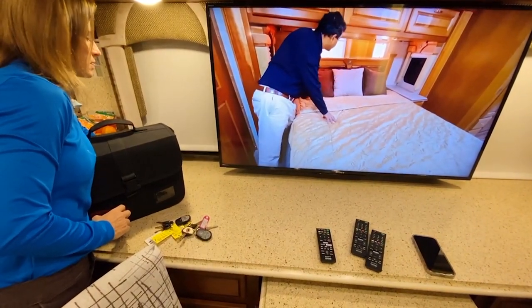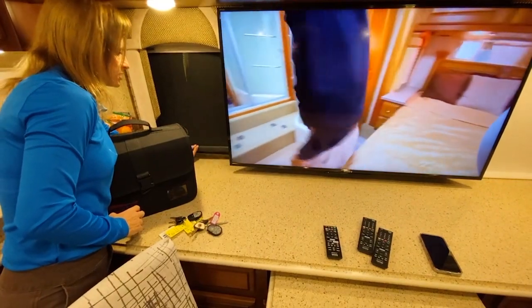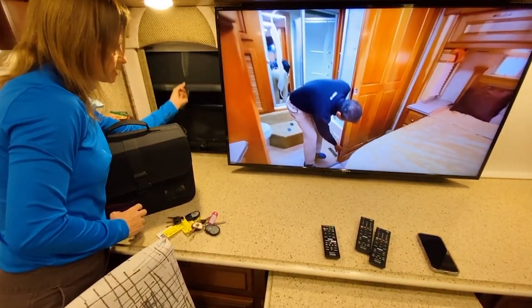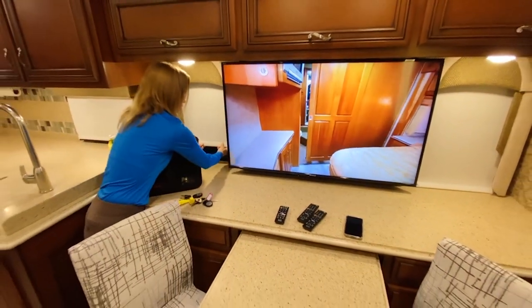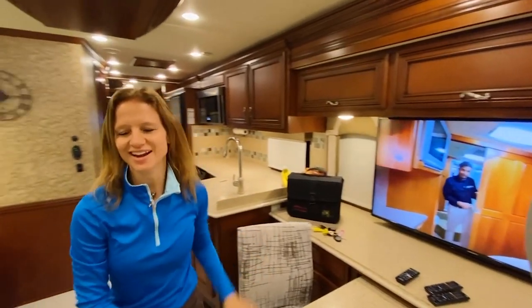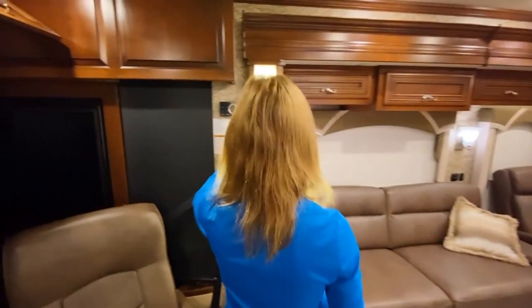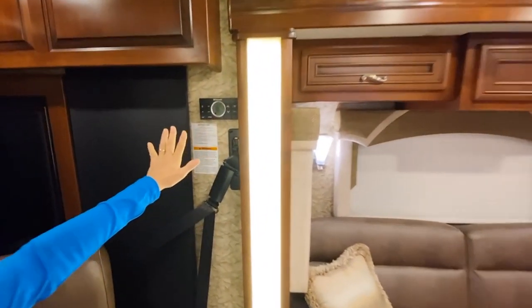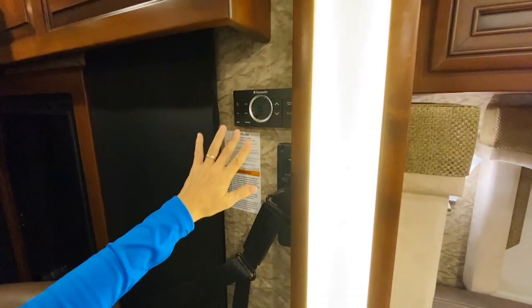All the blinds are MCD blinds — they're in really good shape, very easy to use, day and night shades. Very good shape, no splatters or food splatters. Also, it's got the Dometic HVAC system consisting of two roof AC units as well as a heat pump and furnace.